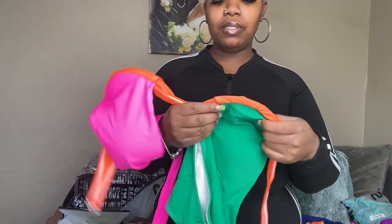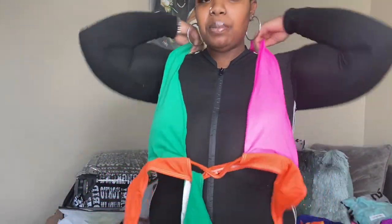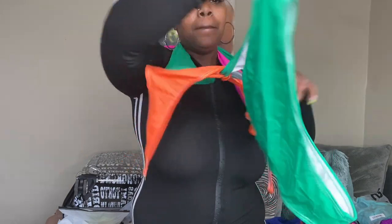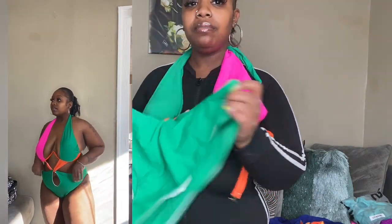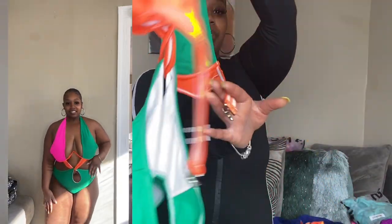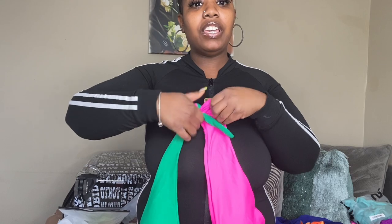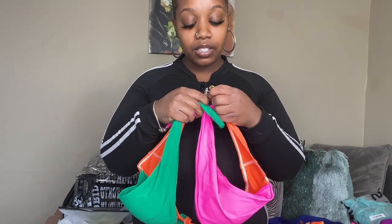I'm giving this swimsuit a 10 out of 10 recommend. It is a one-piece — full bottoms, not a thong, but I do like this because it covers where it needs to cover and gives where it needs to give. It has straps in the back. I love the color block — the orange, pink, and green — it all ties in well for that vacation. I think this is like my favorite swimsuit I'm taking on my trip. The black one wasn't really nice, so I'm not sure — leave down in the comments which one y'all like.